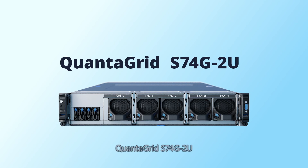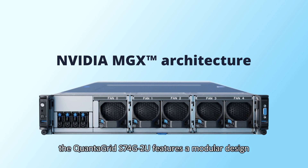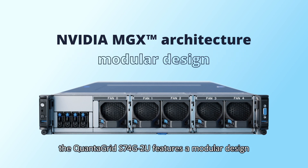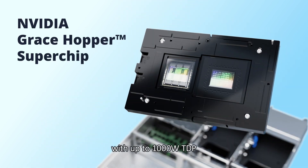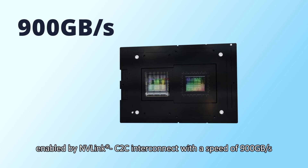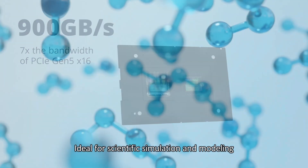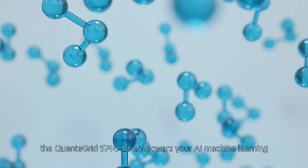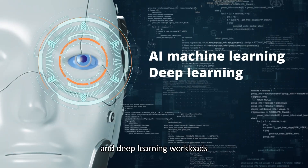As one of the first few servers adopting the NVIDIA MGX architecture, the Quantigrade S74G2U features a modular design. Powered by the NVIDIA Grace Hopper Superchip with up to 1000W TDP, it features coherent memory between CPU and GPU enabled by NvLink C2C Interconnect at 900 GB per second — 7 times the bandwidth of PCIe Gen 5 x16. Ideal for scientific simulation and modeling, it empowers AI, machine learning, and deep learning workloads.